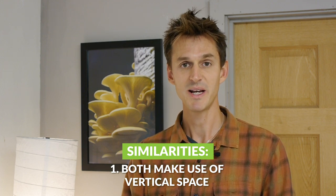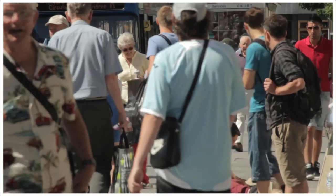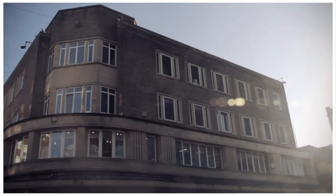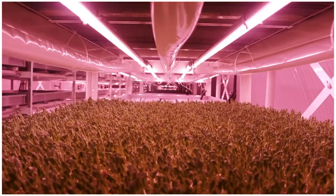Both crops make great use of vertical space, which is something particularly appealing about each of them. You can grow a lot in just one square meter, and that lends itself really well to growing in indoor spaces that don't have other uses. For example, we once ran a mushroom farm inside an office block that was not in use — on the third story in the middle of a city center. We've also seen farms growing microgreens in basements or in railway tunnels. There's a great project in London growing in an old Second World War air raid shelter.